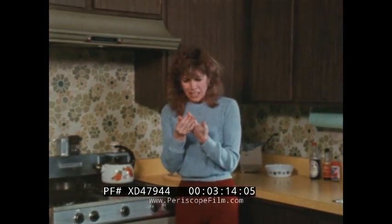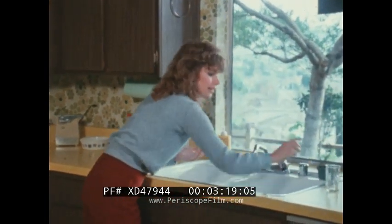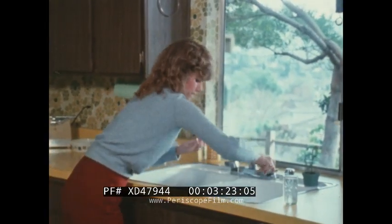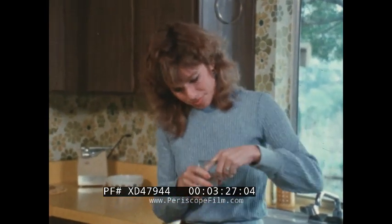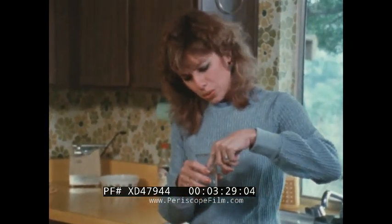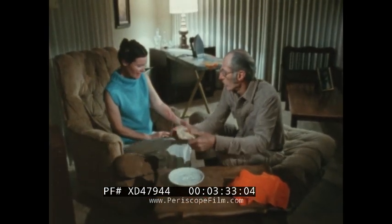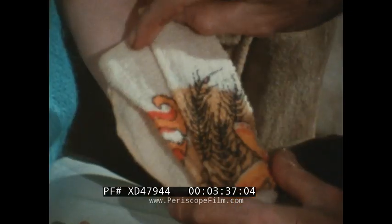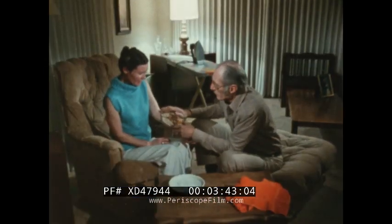If you suffer a small first- or second-degree burn, here is what you should do. To stop the pain, immediately soak the area in a container of cold water for 30 minutes or longer. Or apply cold, wet cloths to the area. Do not use ice directly on the burn — it will damage the tissue even more.